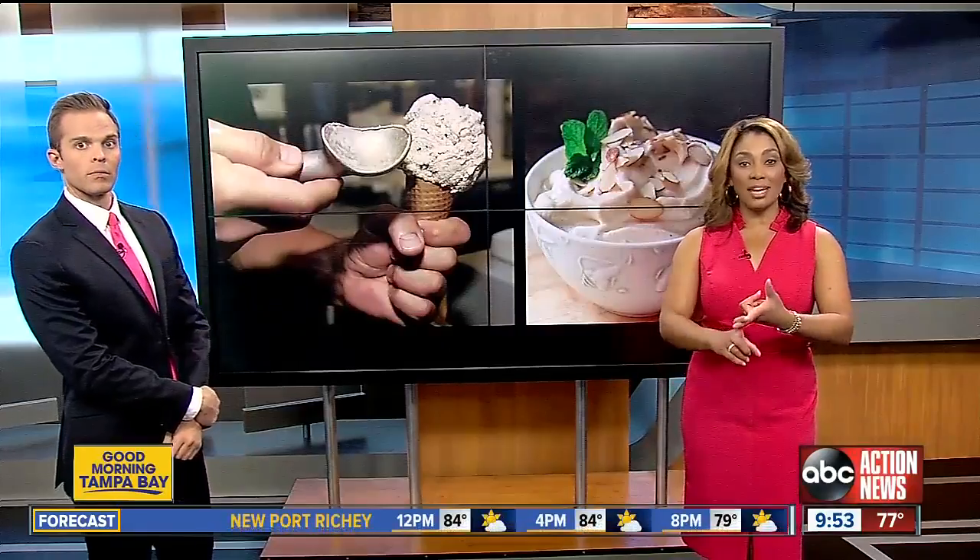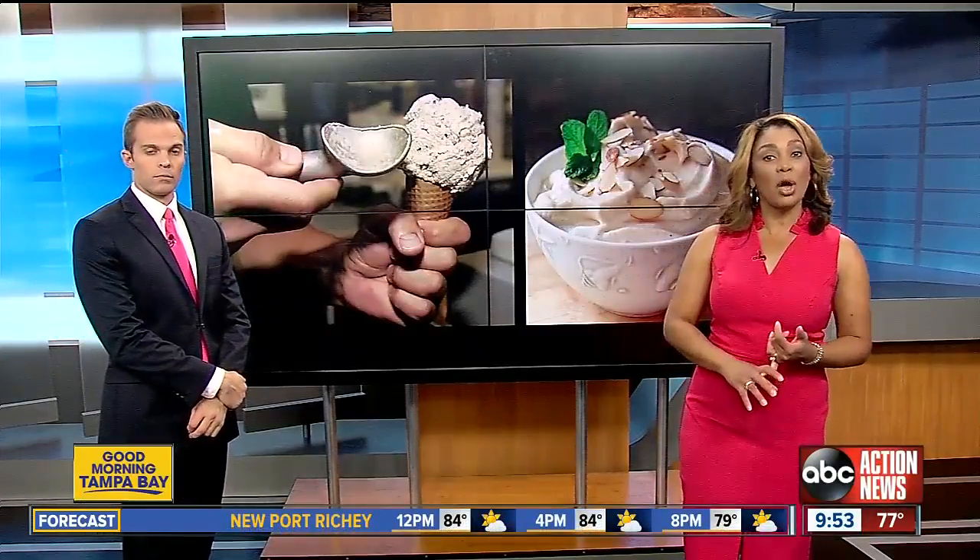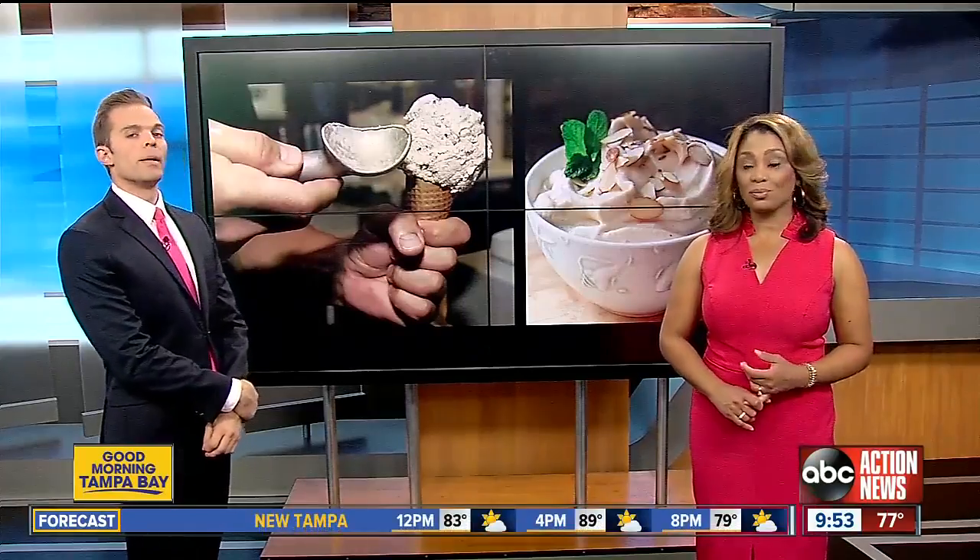Nice cream — it's blended frozen bananas with a bit of milk. You can add cinnamon, peanut butter, or cocoa powder for more flavor. I'll bet that's pretty satisfying.